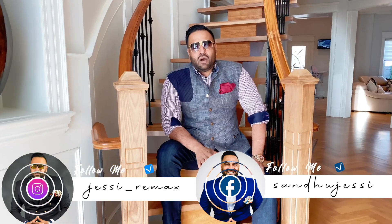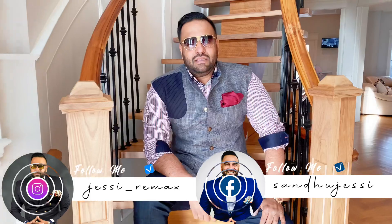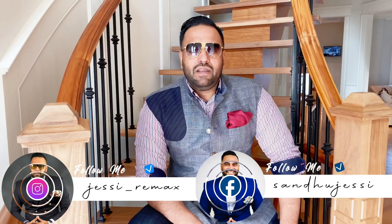Let me tell you this: this house is amazingly, amazingly beautiful and very highly and tastefully upgraded. It's better to book your showing — words don't do it justice. If you are looking to buy, give me a call at 647-987-6666. Thank you so much.